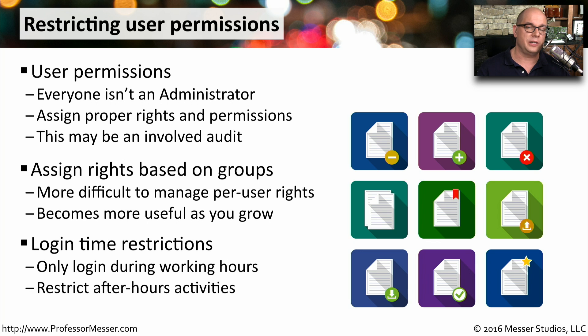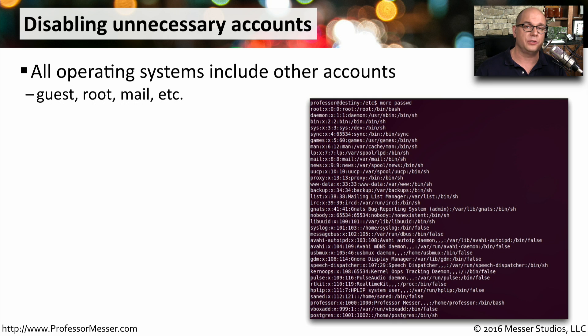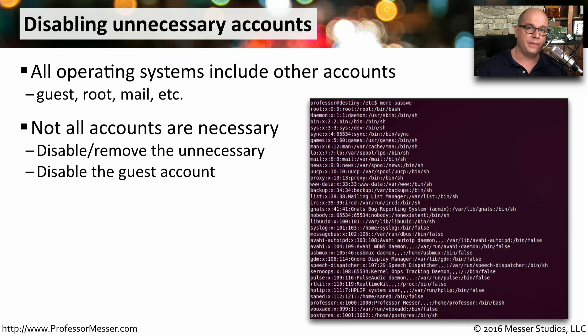Another security consideration is to limit when people can access your system. If it's the middle of the night and no one should be accessing your computer, you can restrict any type of access or login during those hours. There are probably also some user accounts on your computer that are unnecessary — for example, a guest login that you don't want anyone to use. If there are unnecessary accounts, you can disable them or remove them completely from your system.